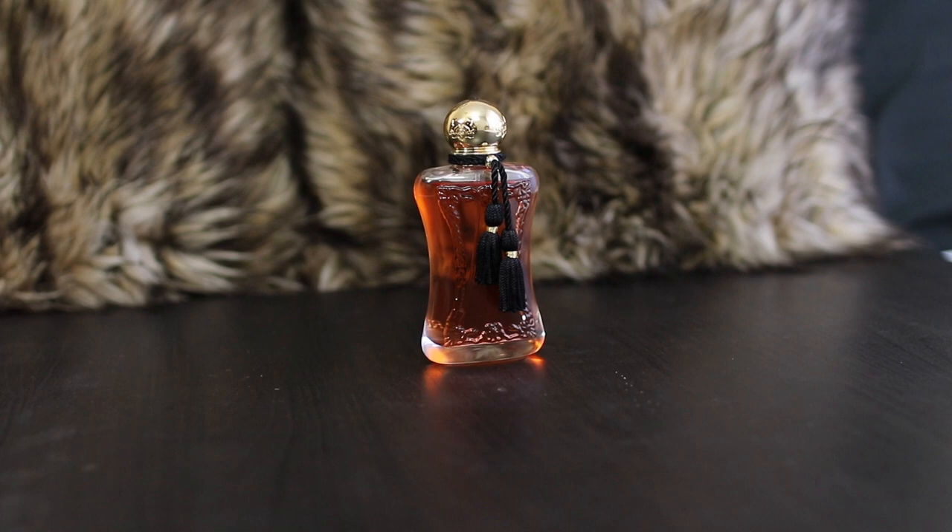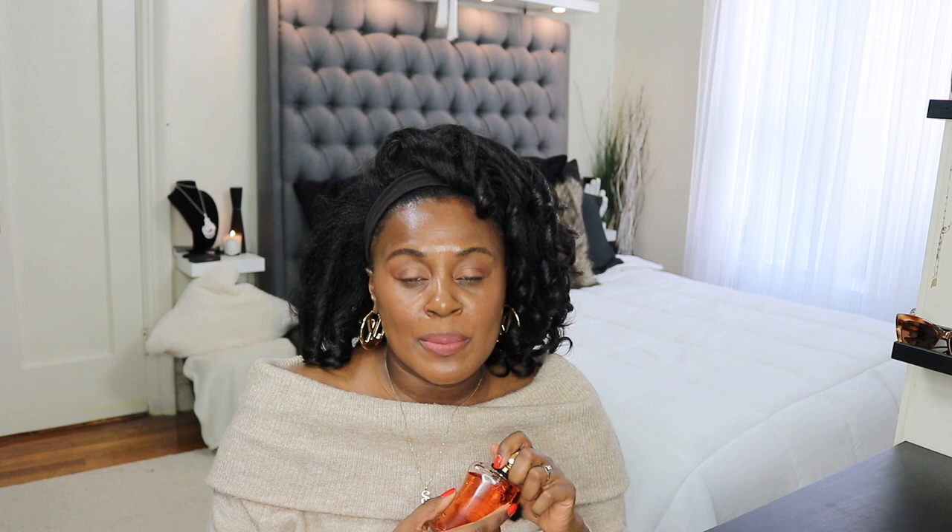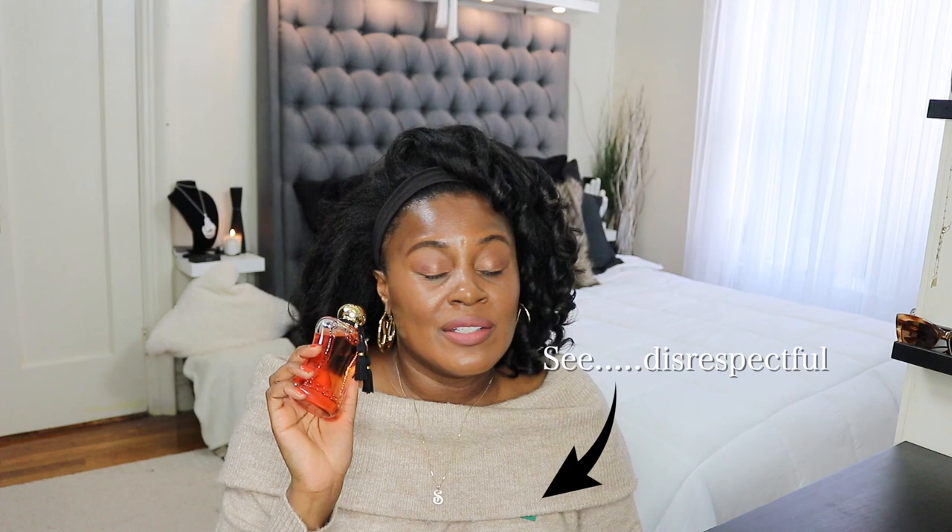Back to Parfums de Marly — I think I showed you guys this one before, but this is Safanad Girl. This is grown-woman sexy. It's vanilla, it's warm, it's not overpowering, but it leaves a little something when you walk away. I just wear this at home sometimes. I know it has orange blossom and I would think vanilla because I feel like I smell that. This is another one that's warm, sexy, and beautiful — I absolutely love it.